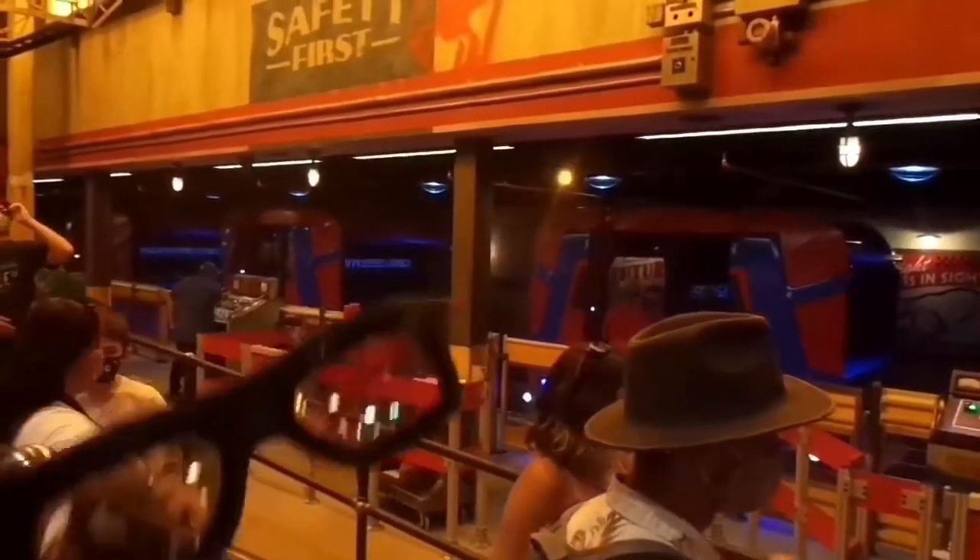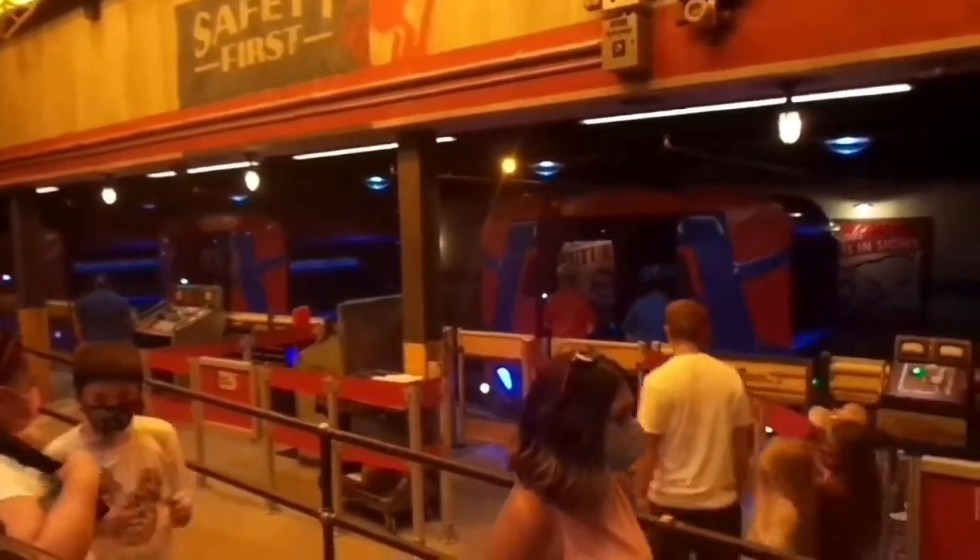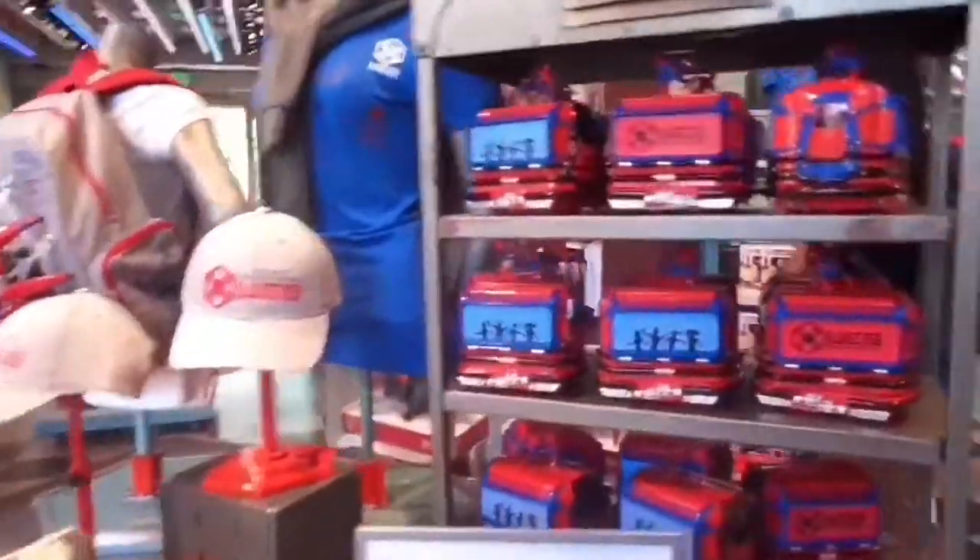Don't forget to stop at Web Suppliers for apparel and accessories, pins, gifts and housewares, and Spidey plush!